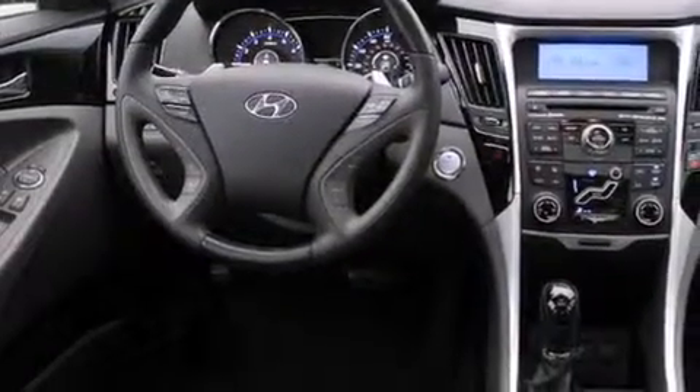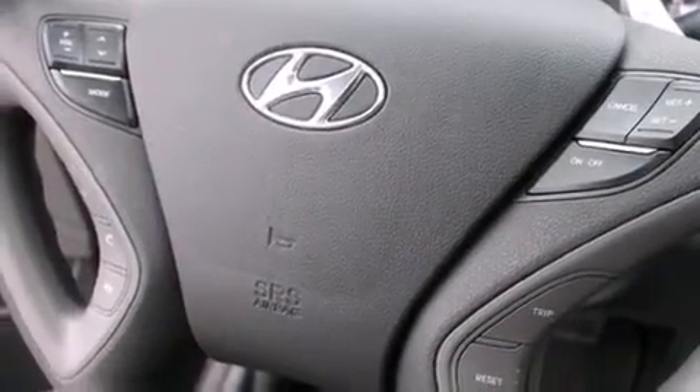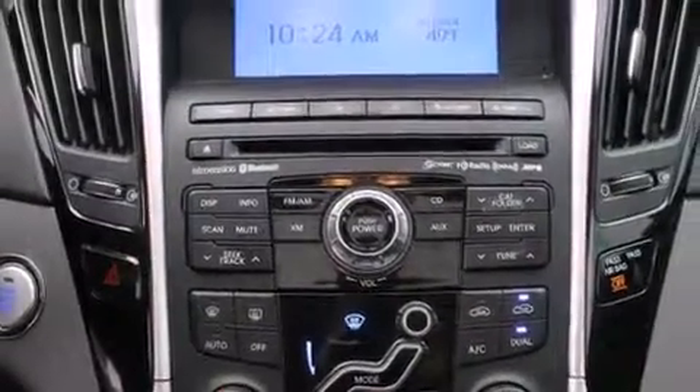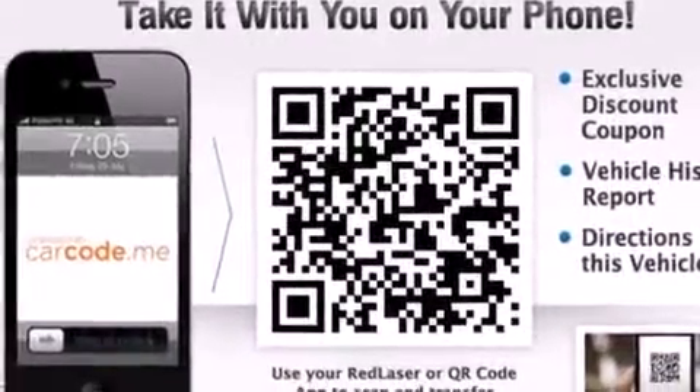The following features are also included: a low tire pressure indicator, air conditioning with automatic climate control, cruise control, a CD player, leather seats, rear curtain airbags, rear seat child-proof door locks, a pass-through rear seat, and steering wheel controls.